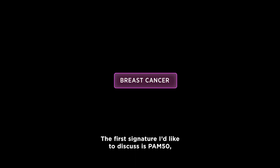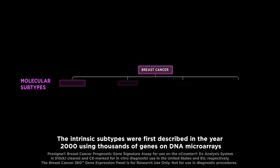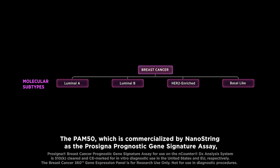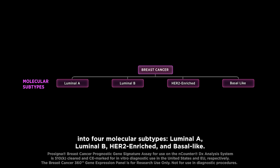The first signature I'd like to discuss is PAM50, which can be used to identify the intrinsic subtype of a breast tumor. The intrinsic subtypes were first described in the year 2000 using thousands of genes on DNA microarrays and later simplified to a 50-gene signature, the PAM50. The PAM50, which is commercialized by Nanostring as the Prosigna prognostic gene signature assay, measures a gene expression profile that allows for the classification of breast cancer into four molecular subtypes: luminal A, luminal B, HER2-enriched, and basal-like.